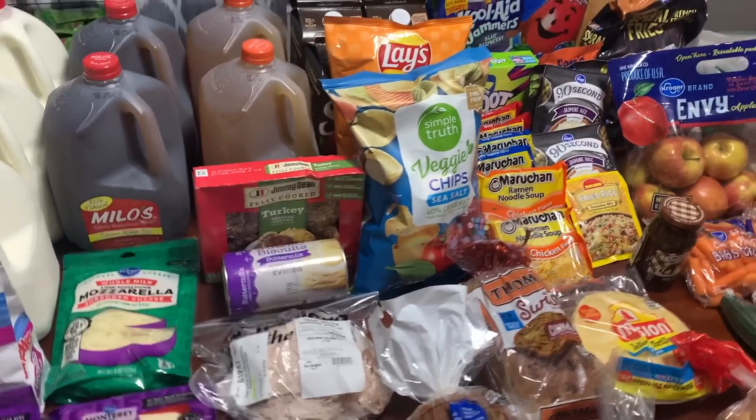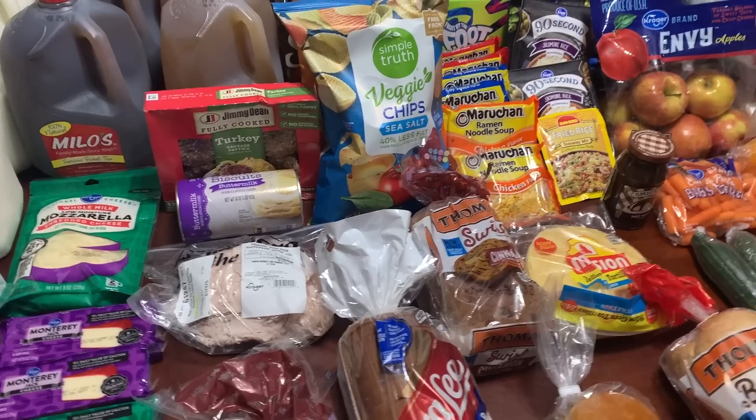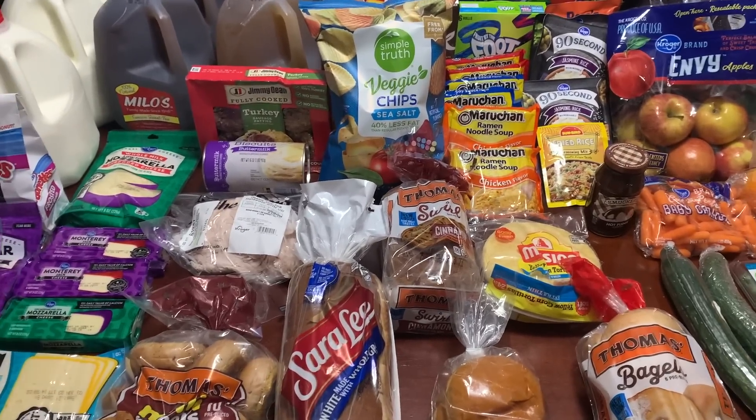Today we have got a Kroger grocery haul. I also have a few things from Target that Kroger did not have, so I just placed a little drive-up order. I did do a Kroger click-list order, and my total was $135 after the things they were out of stock on, and then $31 and some change at Target. So we are right on target with our budget this week. Let me share what I got — about $167 altogether.